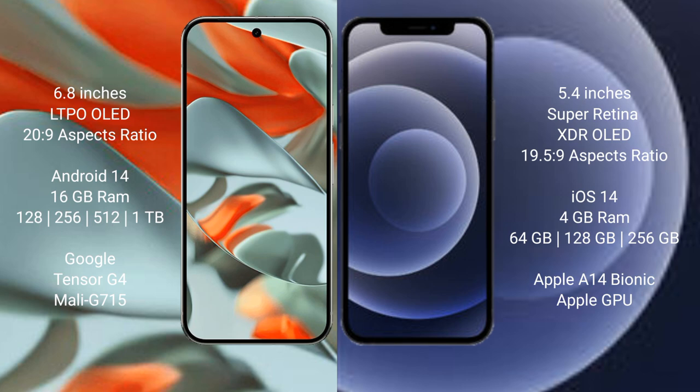Google Pixel 9 Pro XL runs on the Android 14 operating system. iPhone 12 Mini runs on the iOS 14 operating system. Google Pixel 9 Pro XL comes with 16GB RAM and 128GB, 256GB, 512GB, or 1TB internal storage.